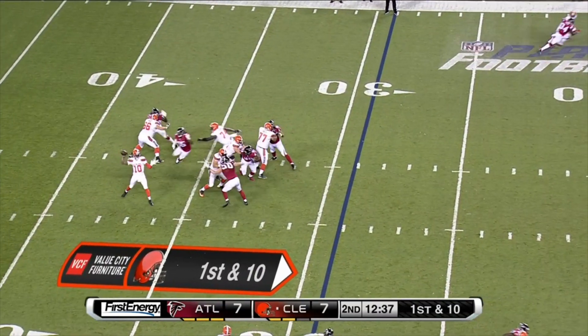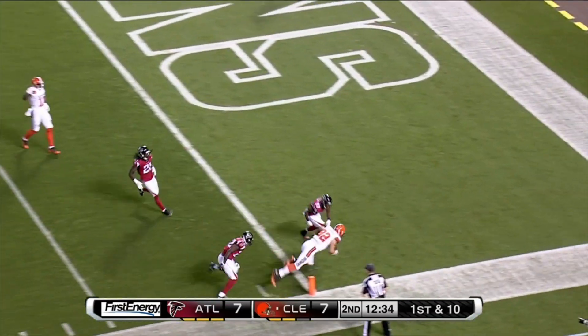Blitz coming — they pick it up. RG3 for Babbings. What a catch!